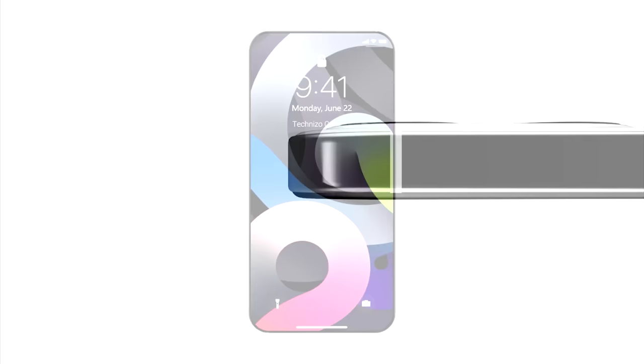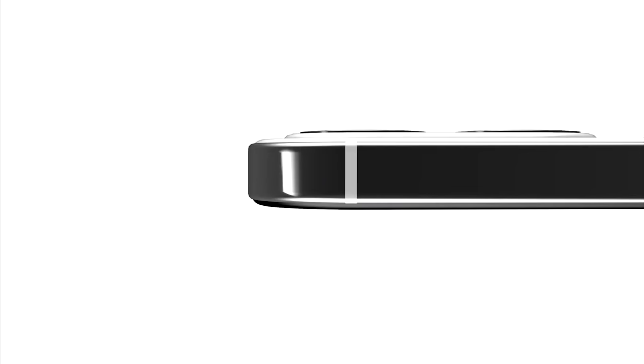The Apple iPhone 13 may be coming with one of the most wanted features and I'll be sharing the details right after this.